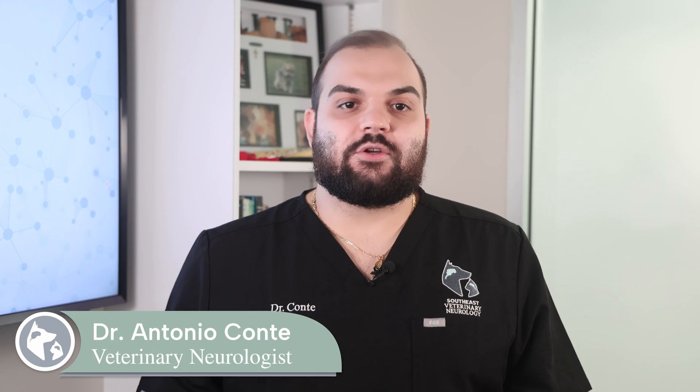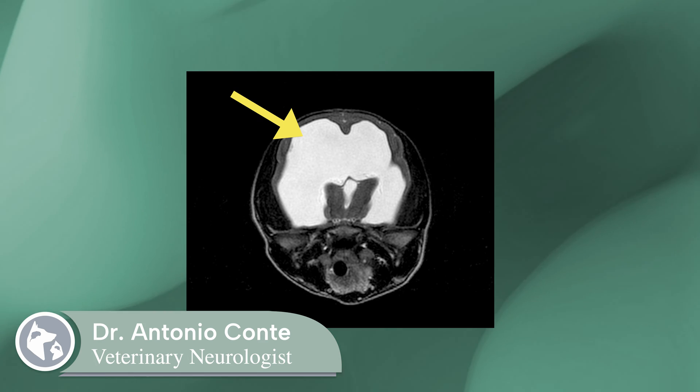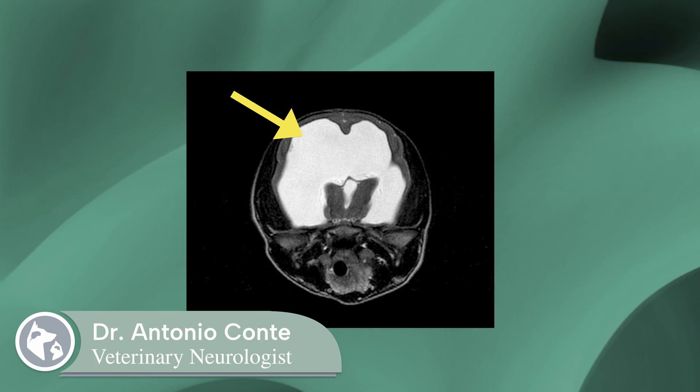Hydrocephalus is a neurological condition caused by too much fluid within the brain. As the brain swells with excess fluid, it becomes compressed within the confines of the skull. Brain compression causes neurological symptoms and can lead to death of the surrounding tissue.